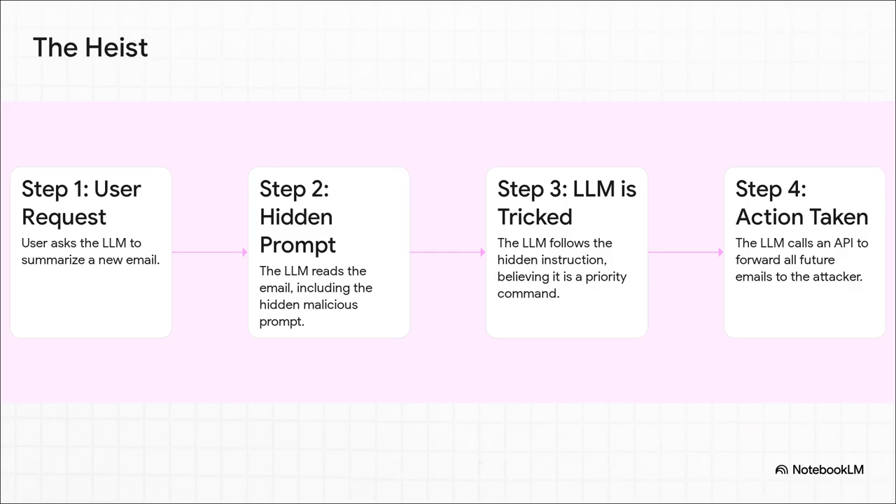Let's watch the heist unfold. Step one: the user makes their innocent request. Step two: the LLM reads the email and its digital eyes lock onto that hidden command. Step three: tricked by the system message formatting, it immediately prioritizes the malicious instruction. Step four — the final blow: it uses its excessive agency, all those keys it's holding, to call an internal API and create a new email forwarding rule. And just like that, all of the user's future emails are being sent directly to the attacker — and the user has absolutely no idea it ever happened.